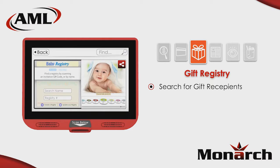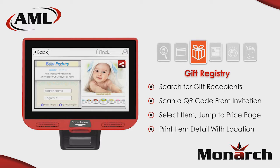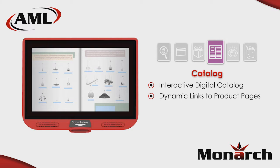The Monarch makes an ideal gift registry portal. Gift givers can search for the recipient by name or scan the QR code from a shower invitation to view a list of gifts. Select the desired gift and print a receipt with information to locate the product within the store. Create a digital catalog and allow consumers to peruse through in-store product offerings.